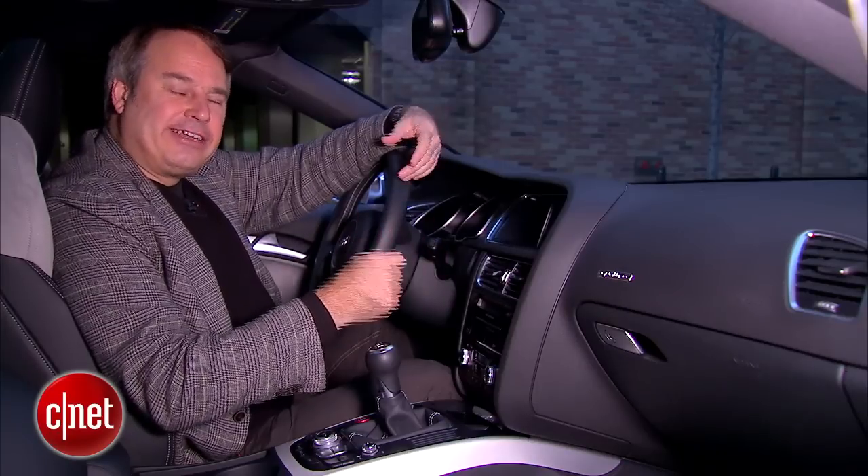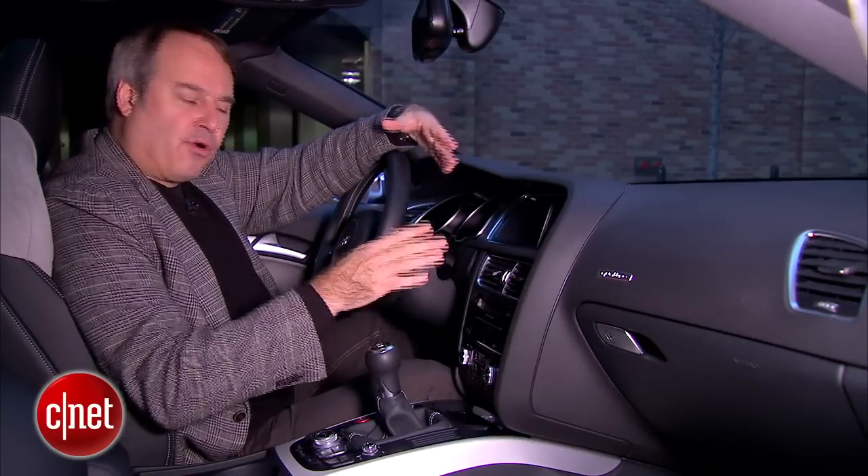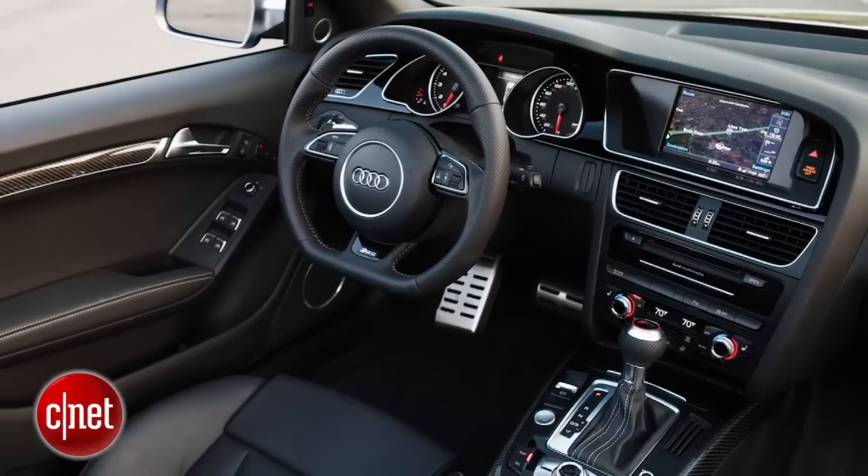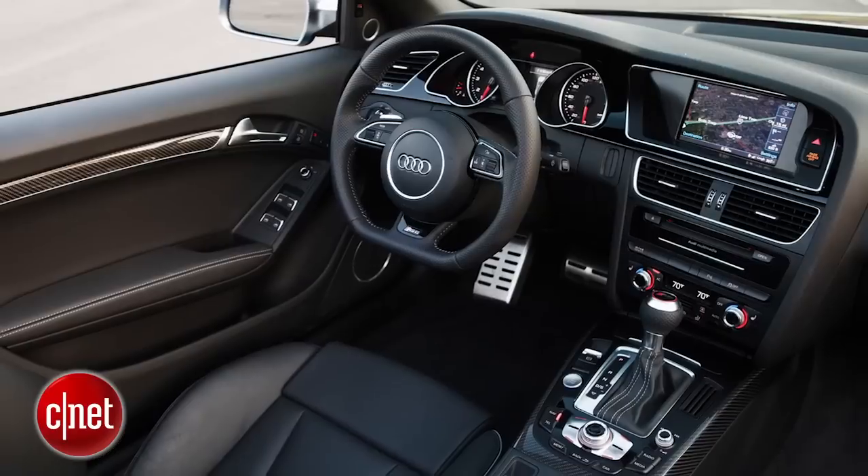It's not very convenient, and I just wish Audi would use a standard USB port for all devices that you plug into the car. For the audio system, we have 10 speakers and a 180-watt amplifier. That's standard.